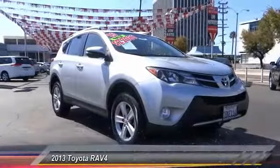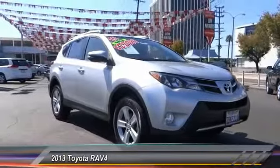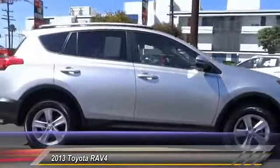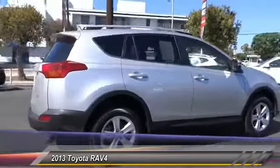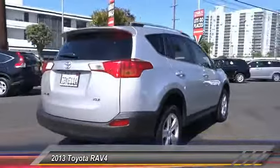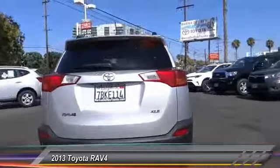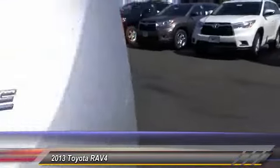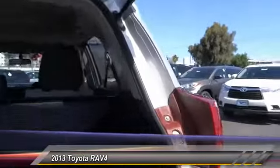The 2013 RAV4. The RAV4 is one of the most fuel-efficient SUVs in its class. Versatile and efficient, RAV4 mixes the comfort and drivability of a sedan with the benefits of an SUV. This highly evolved, well-packaged crossover SUV lets you have it all. And is priced below $25,000.